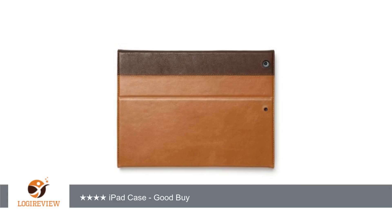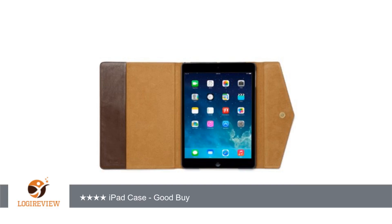A customer wrote: a well-made, nice-looking, functional case at a very good price. A good fit. Not at all flashy. More traditional than contemporary in appearance, but what's wrong with that? I like it.